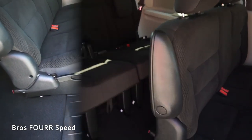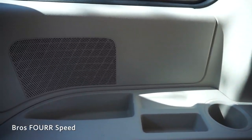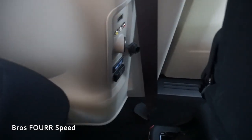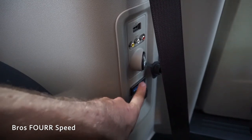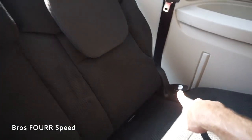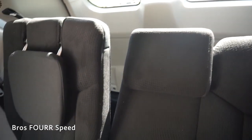Moving on to the third row — sitting in the middle seat at five-foot-ten, I have plenty of leg room with about six or seven inches in front of my knees and three or four above my head. As a full-size adult I could easily see two other people being back here comfortably. There's a cup holder and a bit of storage space on one side, two cup holders and more storage on the other, along with a three-prong outlet, two USBs, and auxiliary ports for the nine-inch screen. The third row also has reclinable seats.